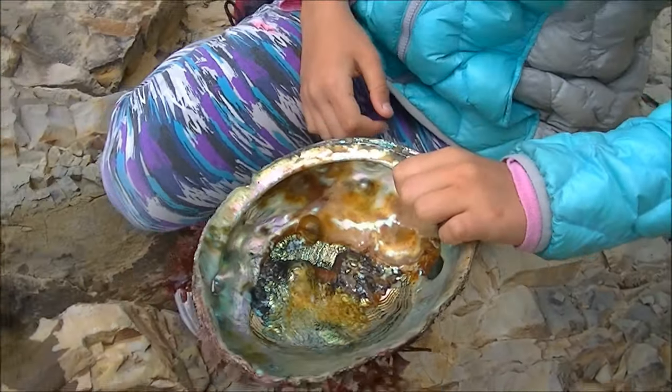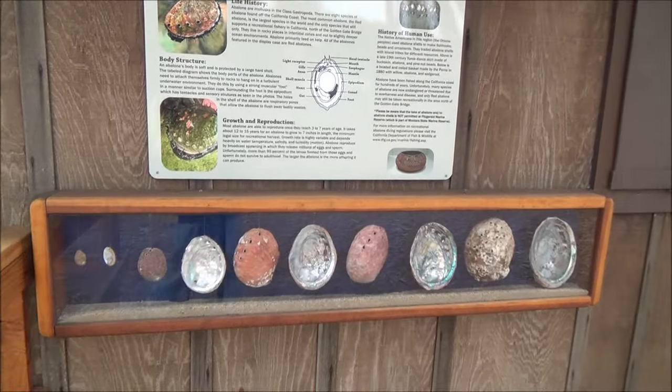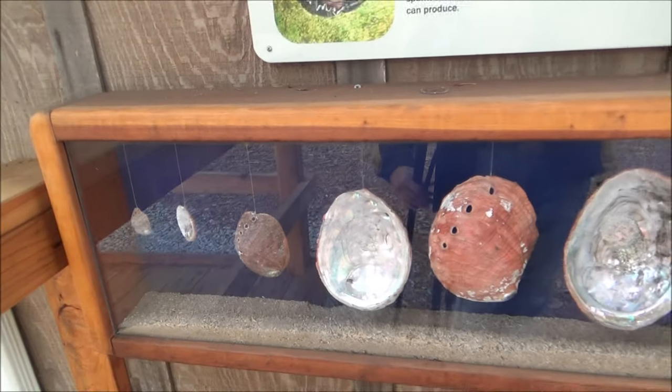Hey everyone! Today we will talk about abalone, specifically the ones found on California's shores.